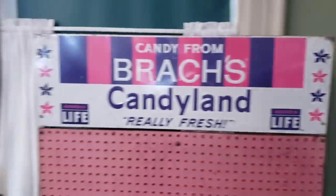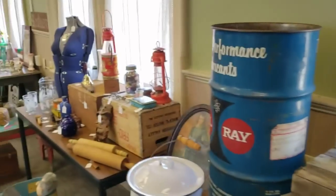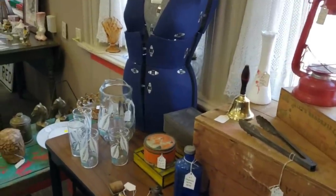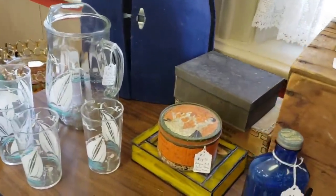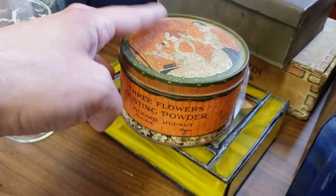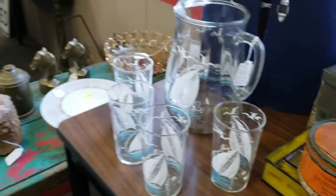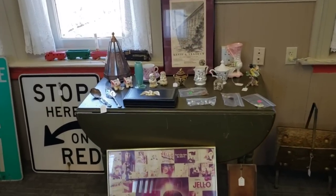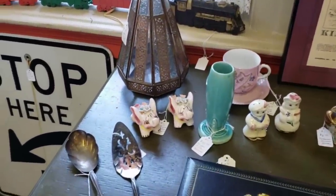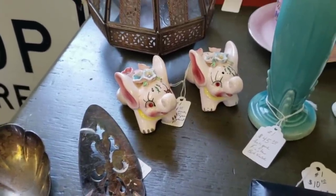This is the second time that Whitney Houston has been playing while I'm out trying to vintage shop. Whitney, I miss you, girl. Over here I saw something really interesting — that is a Fiesta Ware bud vase, but that's not what we're going after. We are checking out these little rhinestone elephant salt and pepper shakers.